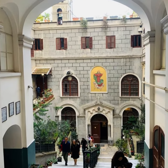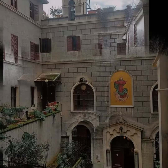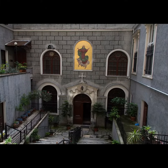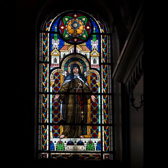Santa Maria Draperis Church, also known as Our Lady Draperis, is a historically Latin Catholic church located in Beyoglu, Istanbul. Built in 1584, it is one of the oldest active churches in Istanbul.